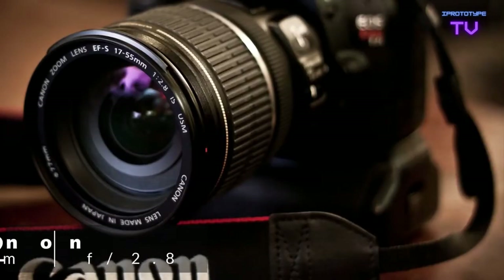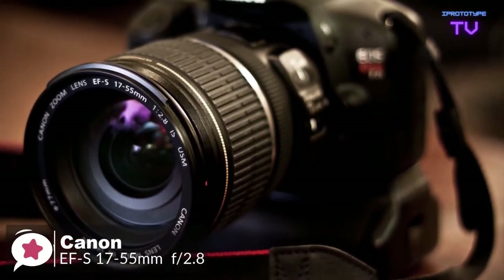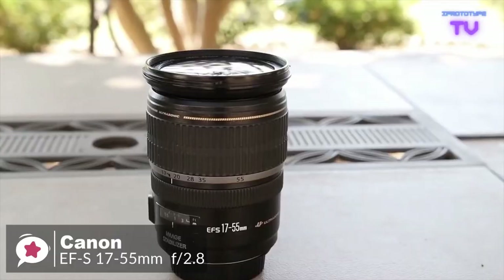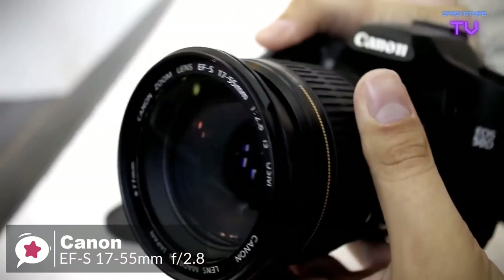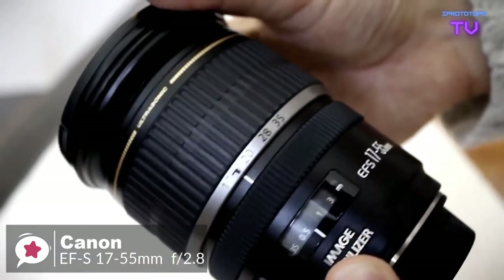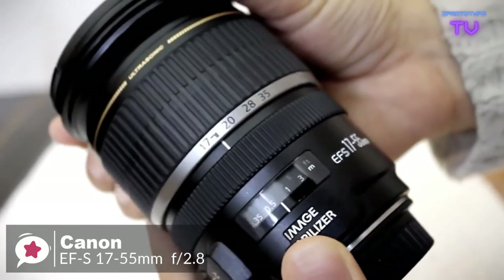At number two is the Canon EF-S 17-55mm f/2.8 IS USM lens. With a fast fixed f/2.8 aperture, very high image quality, three-stop image stabilization, and a very popular focal length range, it is one of the best general-purpose lenses available. Design-wise, the Canon EF-S 17-55mm is big and heavy, but it doesn't feel unbalanced even on the smallest of Canon's SLRs.